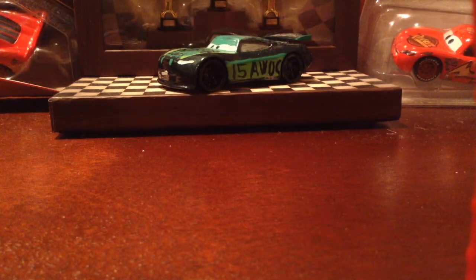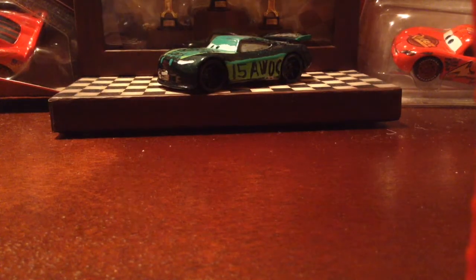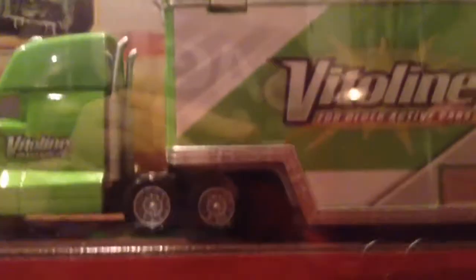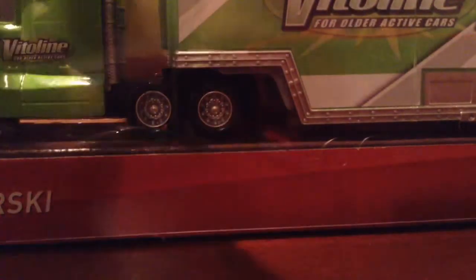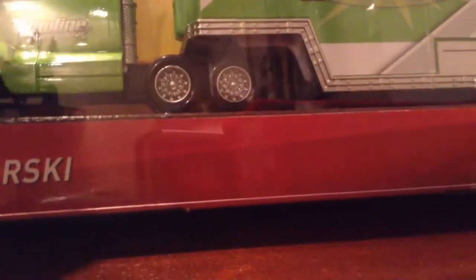Hello, boys. Aaron Joel DeCars here. Today we are going to take a look at Steve Karsky's 2018 hauler, right here in my hands, and I am so happy to finally get him.